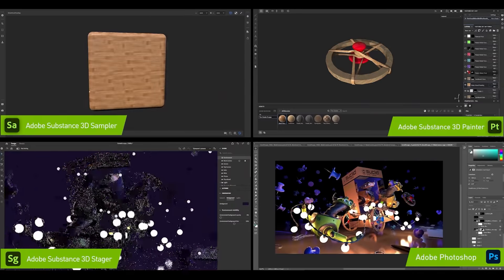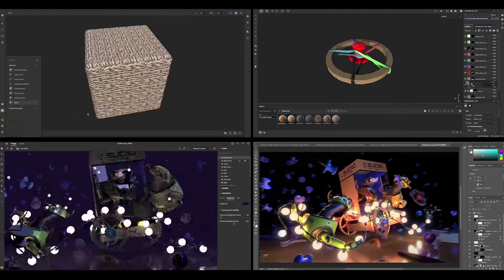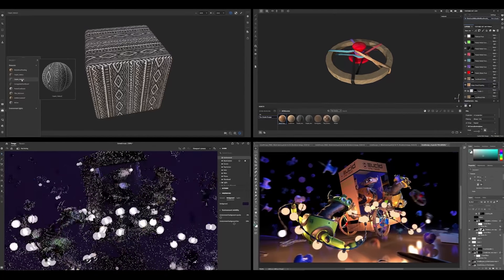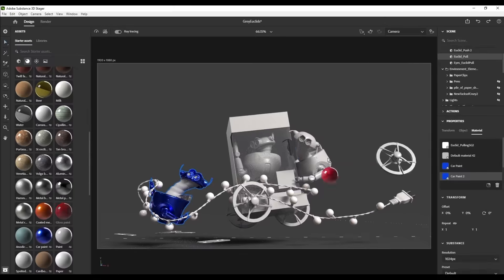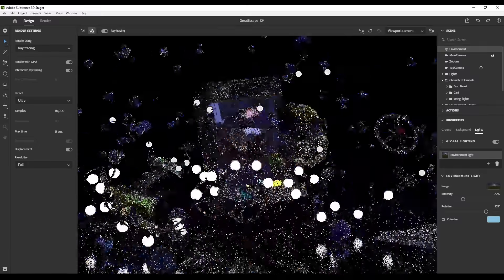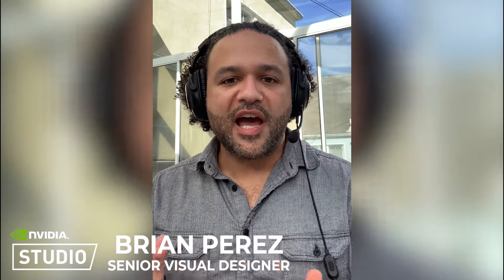Having RTX is like a game changer in terms of 3D — being able to incorporate Adobe Substance and Stager into your workflow, illustrating something, putting it on the label, seeing it in 3D, and then bringing that back into your graphic design document. Having that GPU acceleration on the canvas is paramount. You can have big documents with a lot of artboards and work through it all.